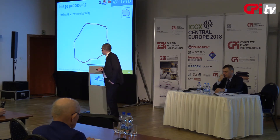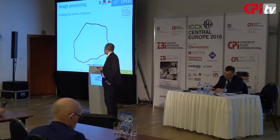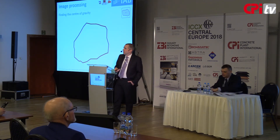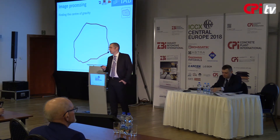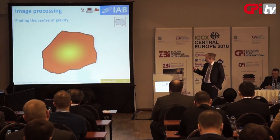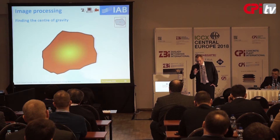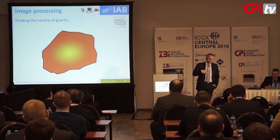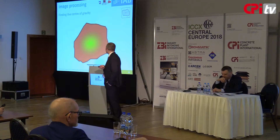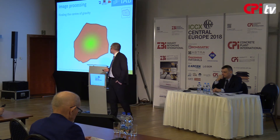The last image processing step is finding the center of gravity. This is done relatively straightforwardly, as we assume that all stones have a constant height and no density gradients. We can then assume the center of gravity lies at the point with the largest distance from the edge. This is used to set up the suction device to take the stone out and replace it with another one.